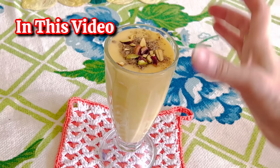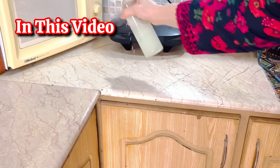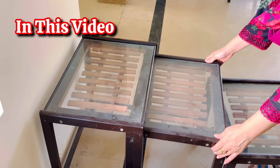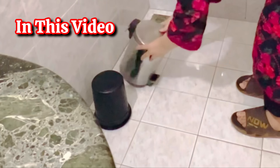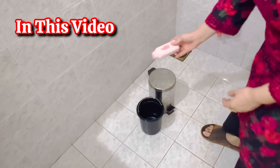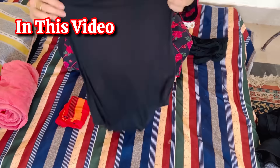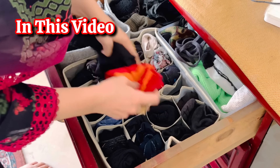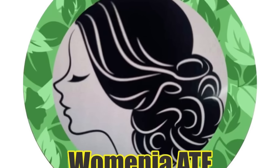In our daily routine cleaning, there are important tasks we often think about but neglect, telling ourselves we'll do them when we have special time. But believe me, you just have to follow the 10-minute rule. Yes, and you can do these tasks effortlessly, with full ease and within no time. So let's get started.